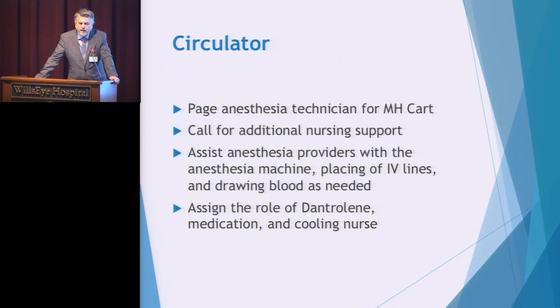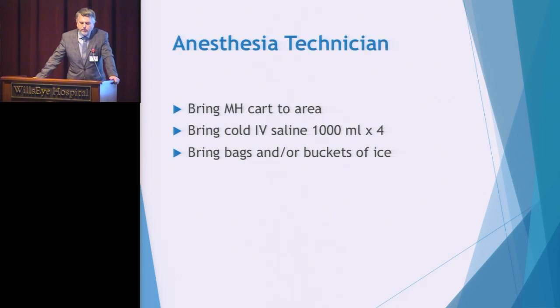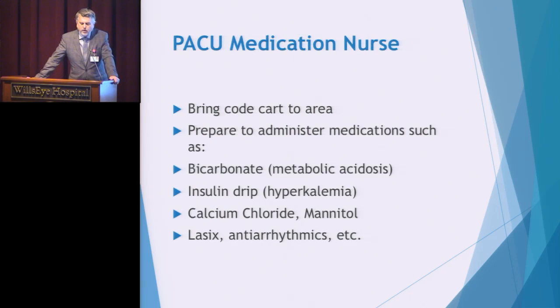If you're an RN and you arrive at an MH crisis, do not wait to be assigned to mix the Dantrolene — go immediately to the cart, remove the medication and supplies, and begin mixing. This is the medication that reverses the reaction and is most important in saving lives; everything else is supportive. A technician may be asked to bring the MH cart, crash cart, cooled saline from the medication refrigerator, and bags or buckets of ice to begin possibly cooling the patient externally.